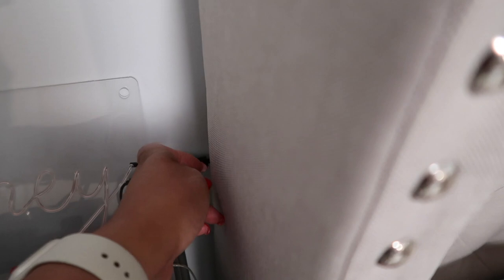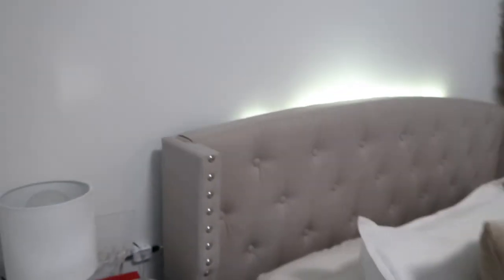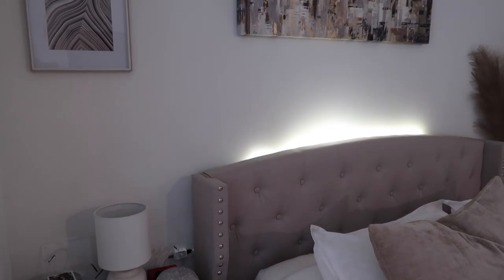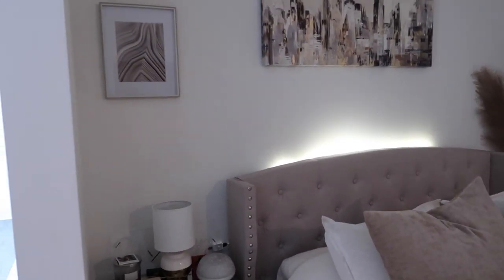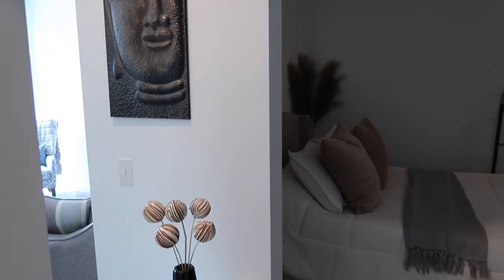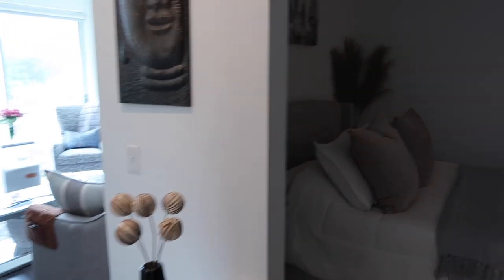At nighttime I love to turn on this light that I put on the backboard of my bed. This headboard is actually from Wayfair, but I bought an LED strip and put it on the back. I think this is a really cool touch — if you want to do something unique with your bedroom, it gives it a nice cozy, elevated feel. And even when you go out of the room, it'll turn off and then turn back on. It has a motion sensor — I thought that was really cool.